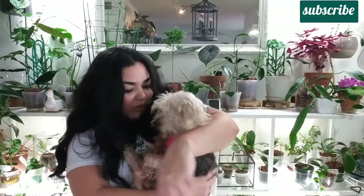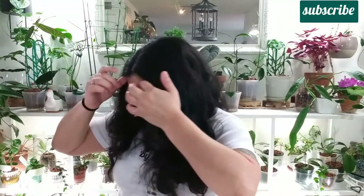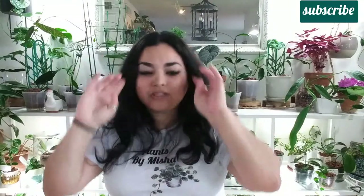Hello plant friends and welcome to my channel. My name is Misha and this is where I share all plant-related content. If you're new to my channel, welcome, and if you're returning, welcome back — I love you and appreciate your support. Today I have Belle with me and she's a little needy, so I have a chair next to me for her. She just turned 14 but I love her cuddles.